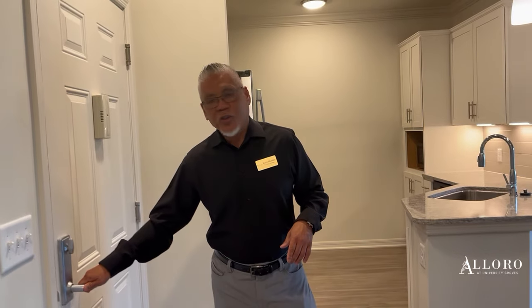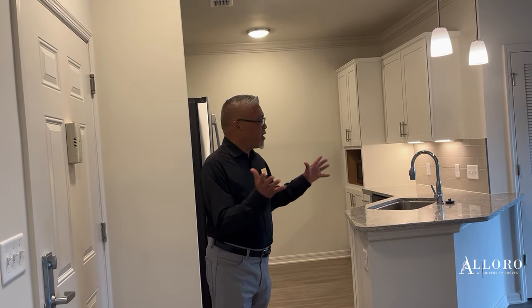Hi, welcome, come on in and welcome to the Allura at University Grove. Today we're looking at our Rafael floor plan. My name is Bernard, I'm your DC specialist and I'm going to take you on a nice tour throughout our visit.